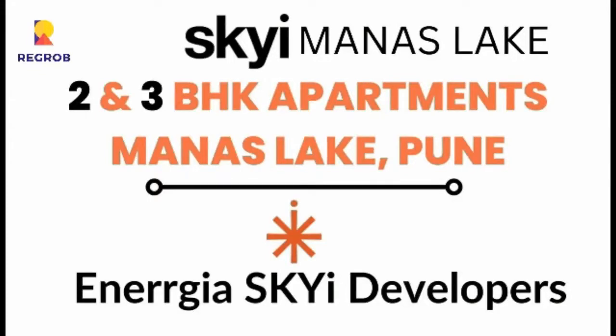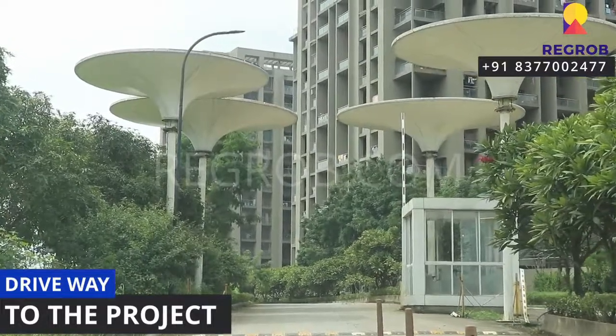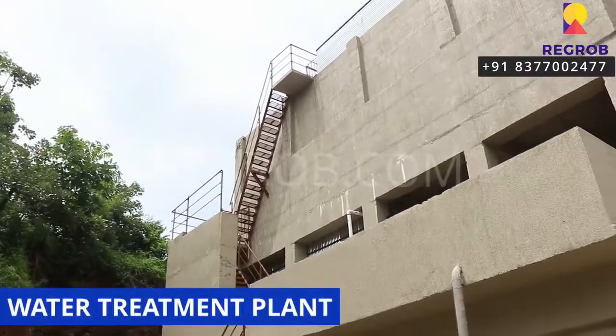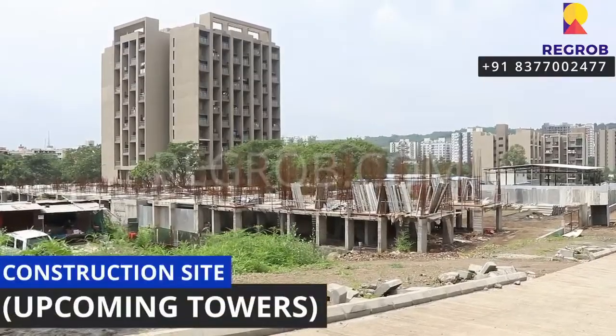Hey everyone, so in today's video we are visiting Sky Manas Lake, a residential project society located at Manas Lake in Pune, Maharashtra. This residential project offers two and three BHK apartments for the residents. We are at the project location and this is the driveway to the project. It offers various modern amenities such as a water treatment plant and a shopping complex with retail shops and stores.